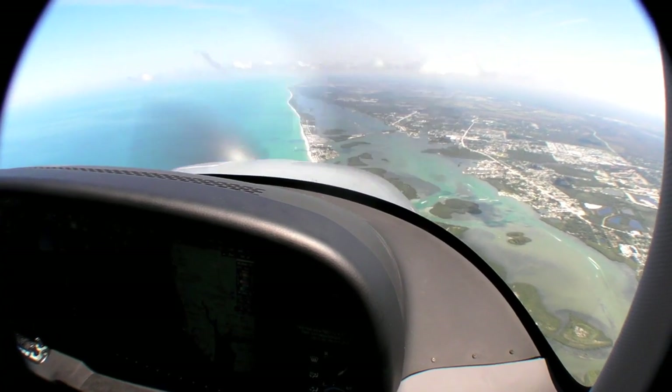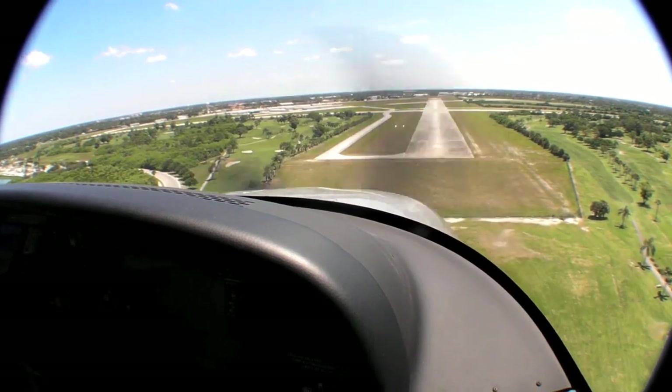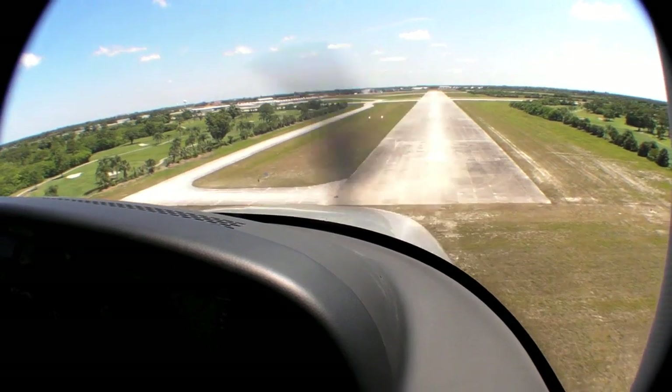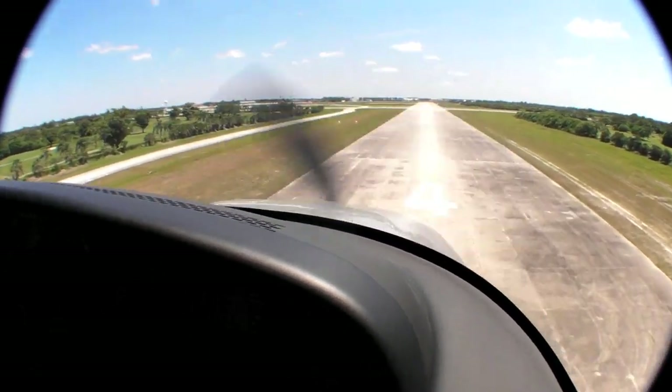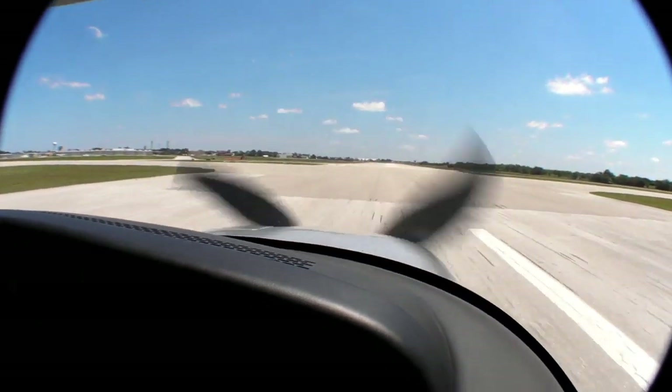As of June 2010, the Cirrus SR22T is approved and shipping. You can find out more at CirrusDesign.com. Find a full review of the SR22T in the July 2010 issue of Aviation Consumer. I'm Paul Bertarelli — thanks for watching.